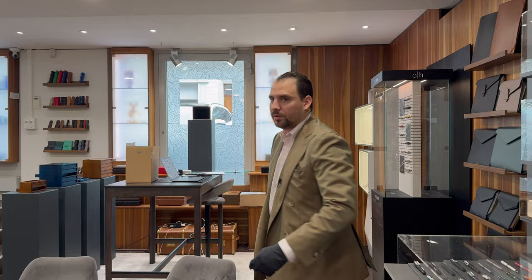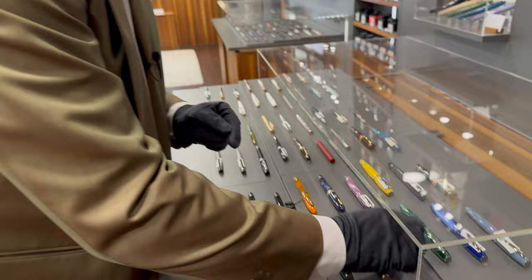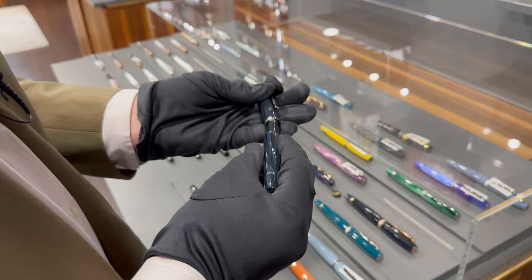There is something I missed here which I would really love to have for myself, for my collection, as an everyday writer. I'm talking about Scribo — Scribo Feel has done this wonderful new model. Check this out. What I love is the writing experience you get. This is a medium nib, and we're going to try this one out.